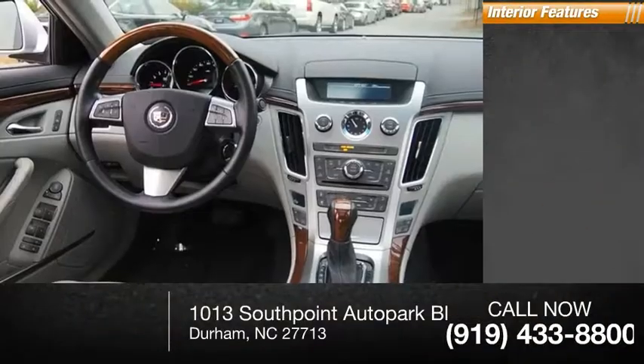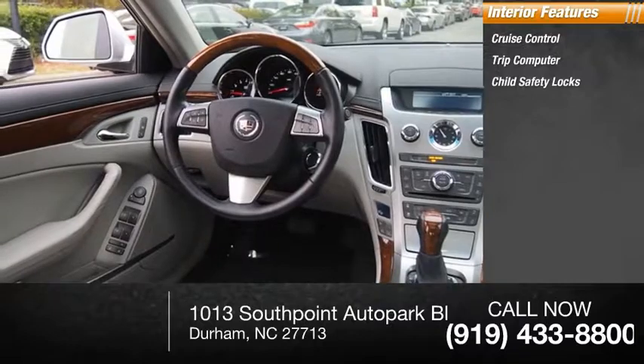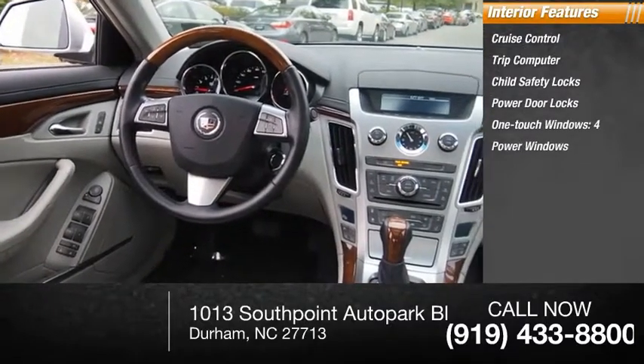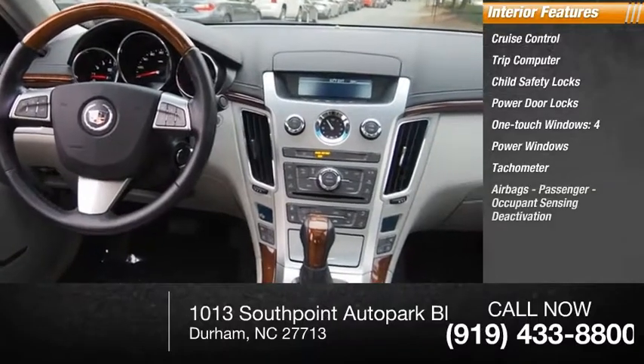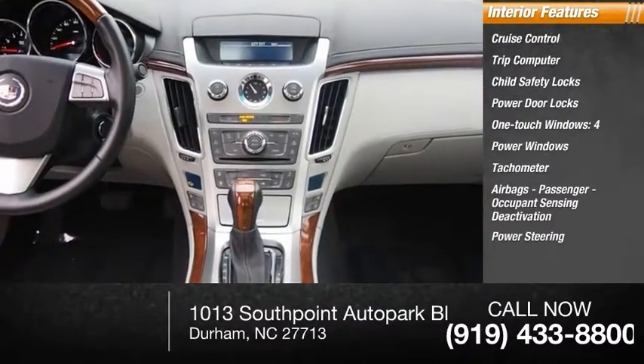Inside you'll find cruise control, trip computer, child safety locks, power door locks, one-touch windows, four power windows, tachometer, airbags with passenger occupant sensing deactivation, power steering, and cargo area light.